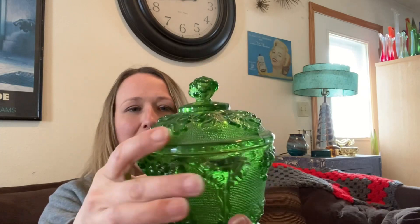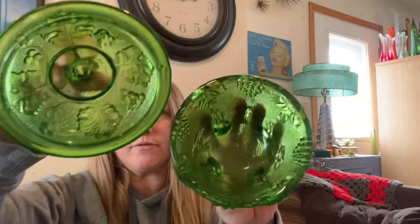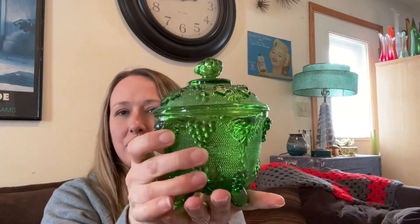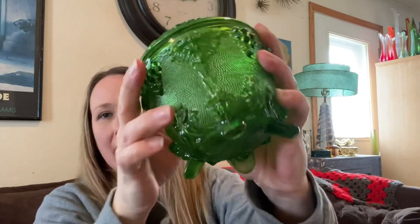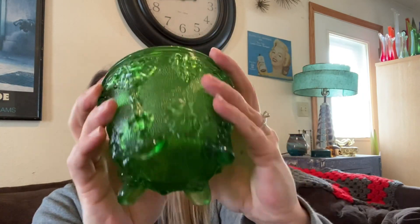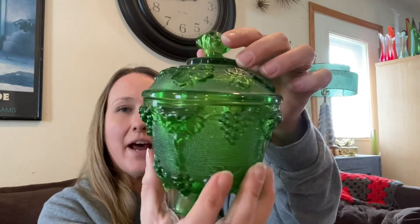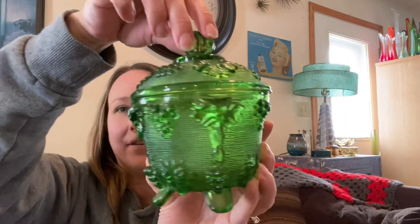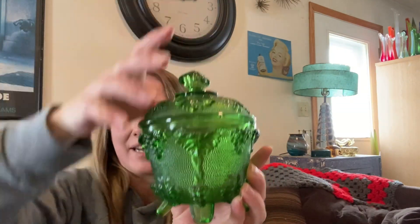The other glass item I picked up was this beautiful Nile — I believe this is Jeanette glass, I could be wrong — but it is a really pretty green glass candy dish. I love the feet on there, again no chips or cracks whatsoever. I love the pattern and I thought this would be really cute for an item in one of my St. Patty's Day live sales. Great pattern, really nice candy dish.